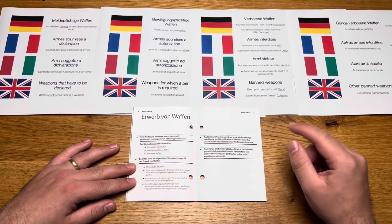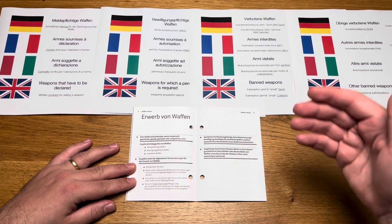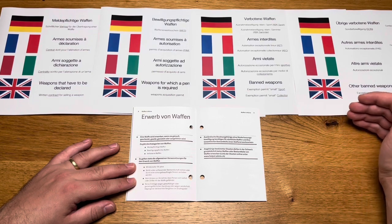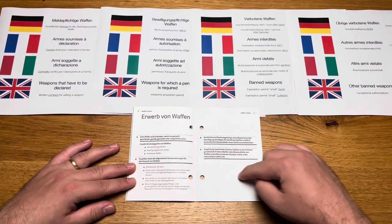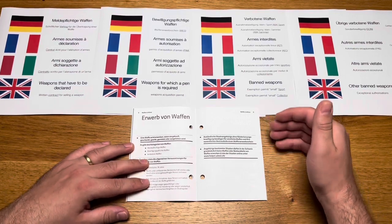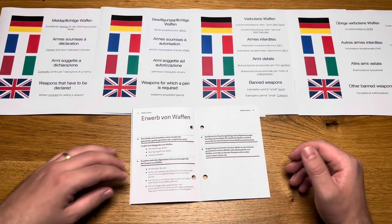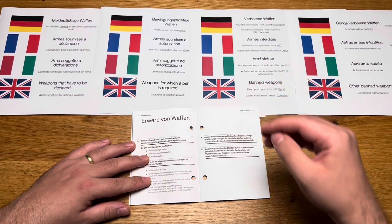Nationals of certain countries are in principle not allowed to acquire weapons or components in Switzerland. The current list as of summer 2023 includes Albania, Algeria, Bosnia and Herzegovina, Kosovo, Northern Macedonia, Serbia, Sri Lanka, and Turkey. There are three requirements for inclusion on the country list: first, a large number of persons from relevant war or conflict zones must be in Switzerland; second, there must be a high risk of ethnically or politically motivated conflicts; and third, weapons must have been brought illegally from Switzerland to one of these conflict areas.